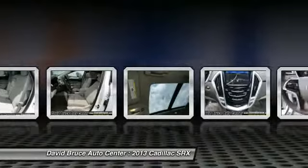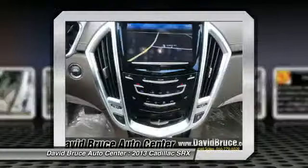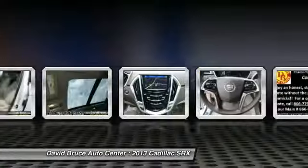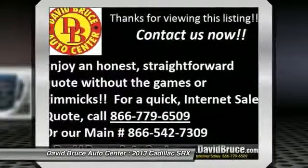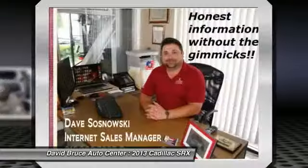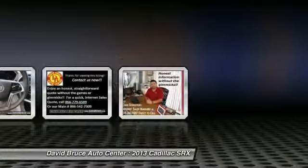Remote engine start, heated seats, Bose sound system, navigation system, traction control, airbags, dual airbags, alloy wheels, front air conditioning, Homelink garage door opener.